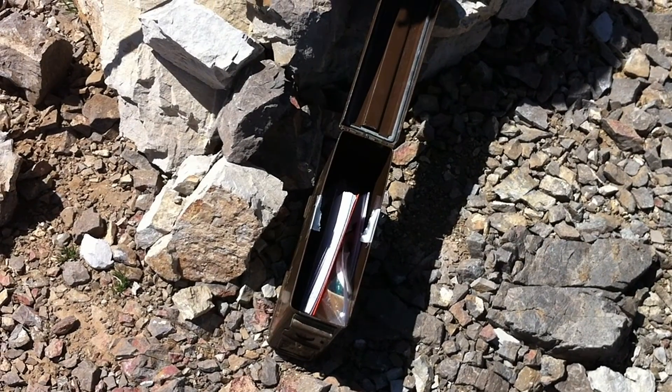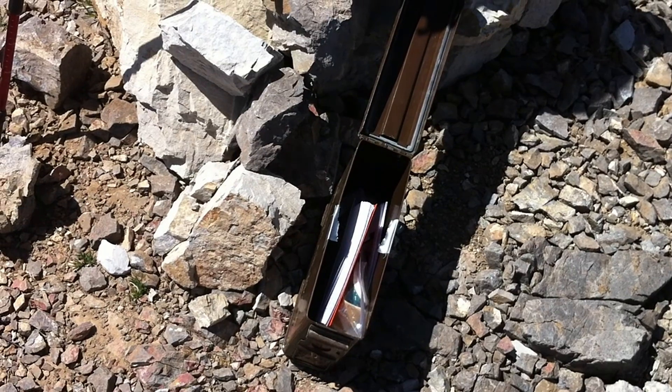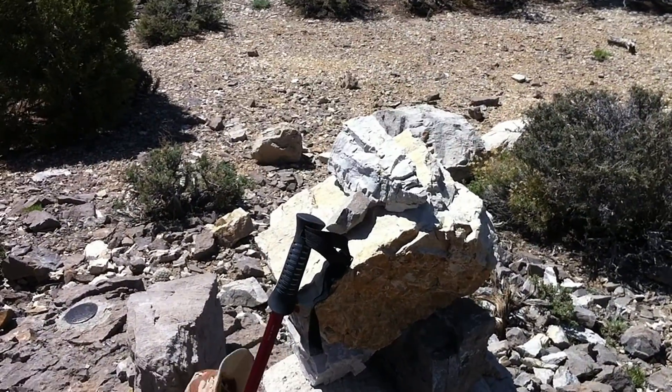Stephen and I have made it. We're at the top of Mountain Spring Peak. That is the register book — our first register. Here's the cairn. There goes my hat.